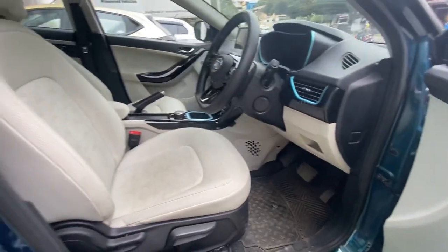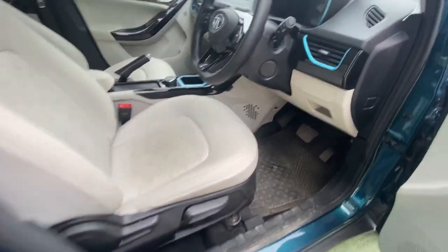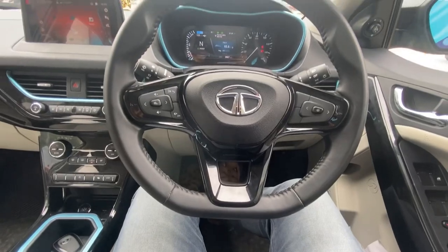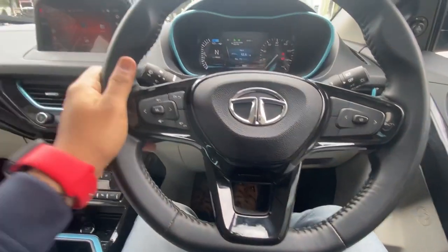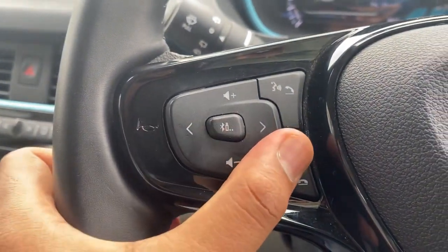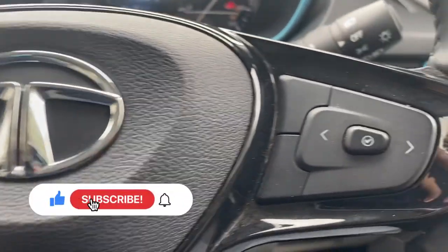The seats are very nice and it feels very comfortable to sit inside. Talking about the interiors, the steering wheel is directly borrowed from the Tata Nexon — it has a piano black finish with a flat-bottom design, which looks really amazing. On the left side of the steering wheel, you have the controls for the infotainment system.